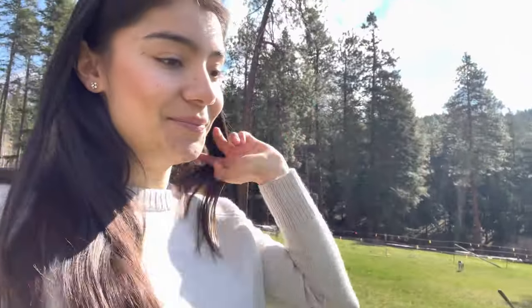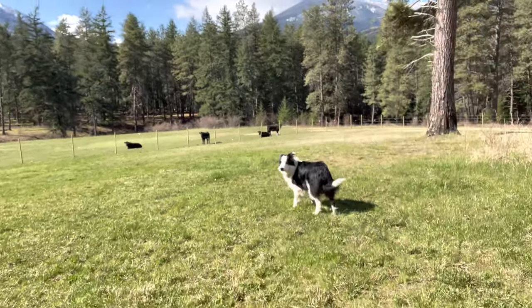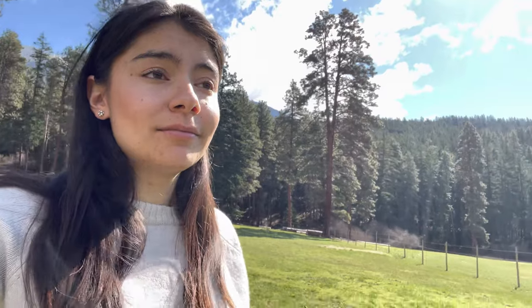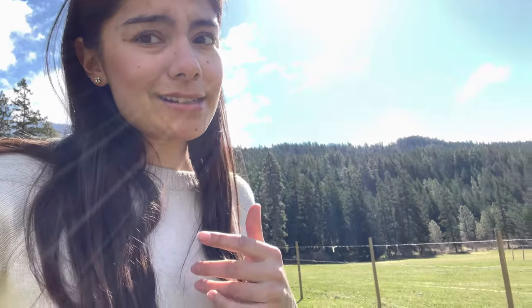Cows! They're not our cows, they're my uncle's cows, but they are Leo's favorite activity. Leo, do you like the cows? He loves the cows — he's obsessed. He will sit at the fence line for hours at a time and just stare at them. I can tell him to go after them and he'll chase them, and then I call him back and he comes back immediately. He is the most obedient dog — he listens really well, he's super smart.